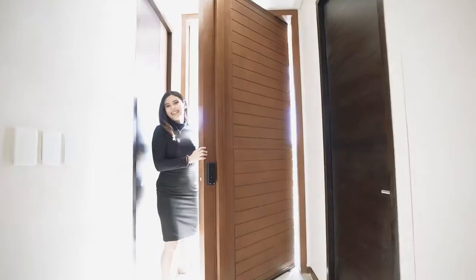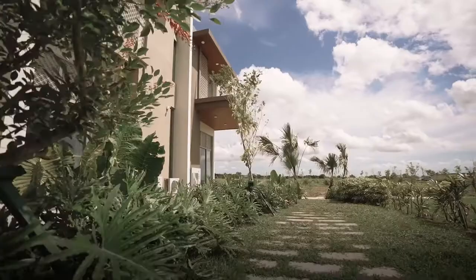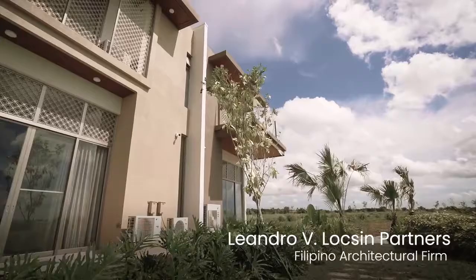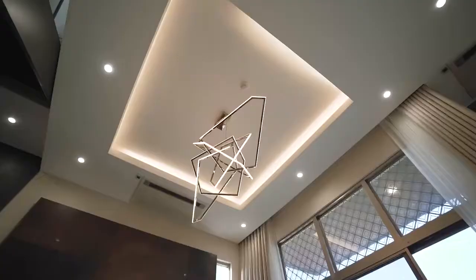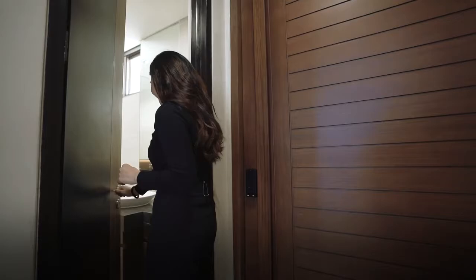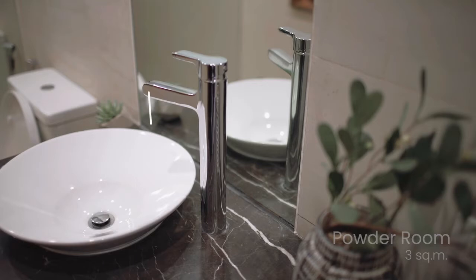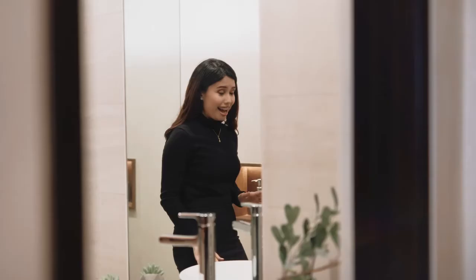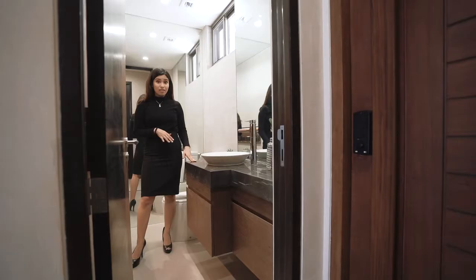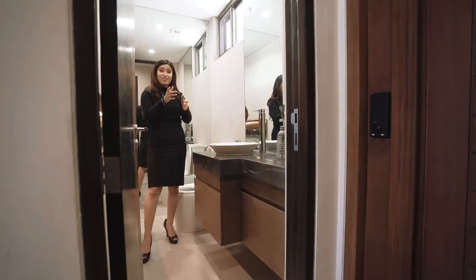Upon entering, we're immediately greeted by the foyer. As I mentioned, Leandro V. Locsin Partners architecturally designed all our villas, but for the four-bedroom in particular, they designed the interiors as well. The first room on our tour is the concealed powder room. It's very simple, but what I love about it are these accents — the marble countertop, the wooden cabinets, and even these wooden panels on the wall. They really tie together to make this room very elegant.